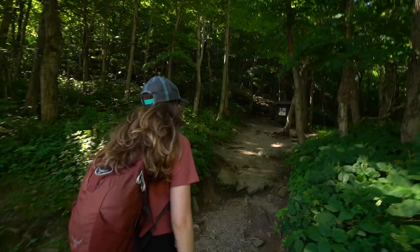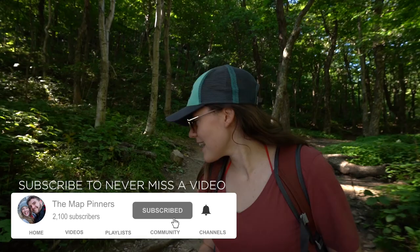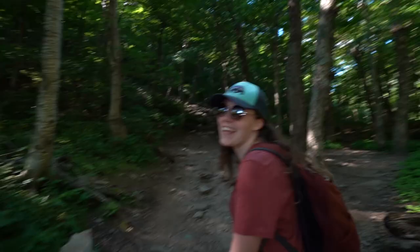We're starting with an incline already. Ben warned me this morning — he's like, I found a hike, it's a little steep. And I was like, okay. I don't know if I feel good about it anymore, but here we go. Let's see how well that sweet crepe will hold up.